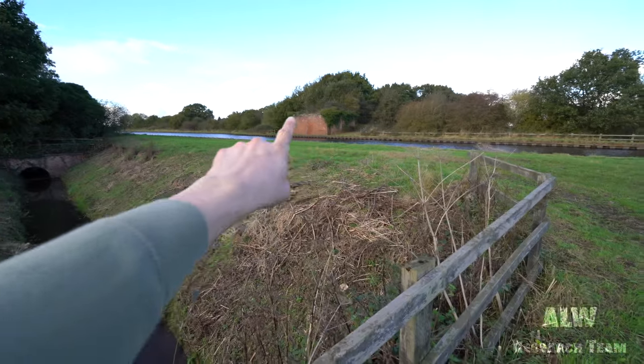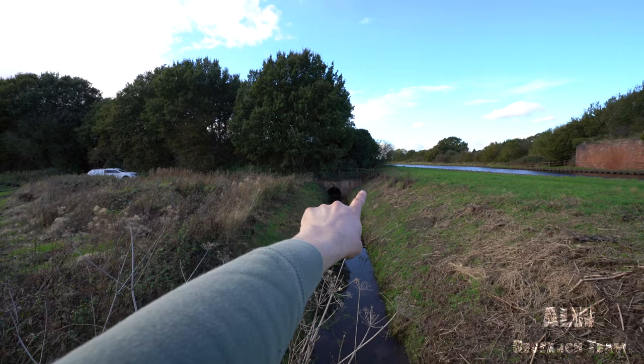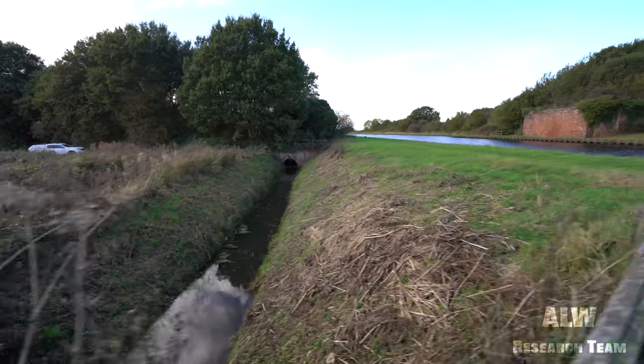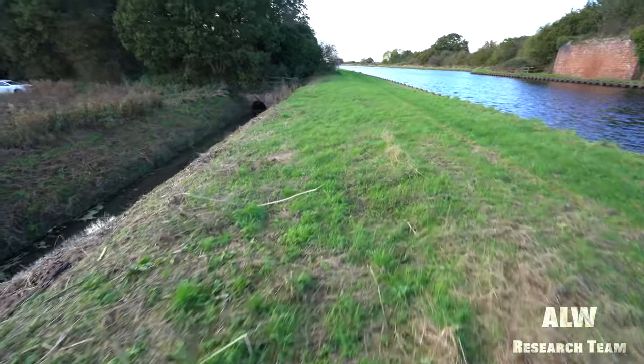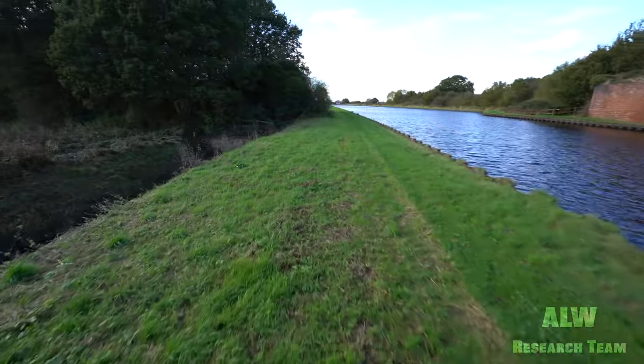We're just at the south side of the canal now. That's the bridge parapet we've just been at. We've just noticed that is a stile in the Hull and Barnsley Railway — the only reason it is there is because of the railway, which is covering a drain. That is Hull and Barnsley Railway engineering right there. The drain the railway covers on this side is the New Fleet Drain South. I hope you're enjoying this series — if you are, please press that subscribe button, it really helps me out and it's totally free.